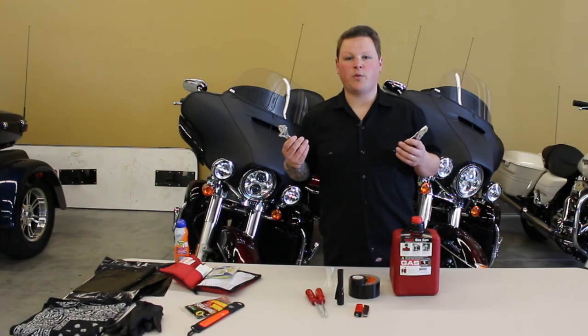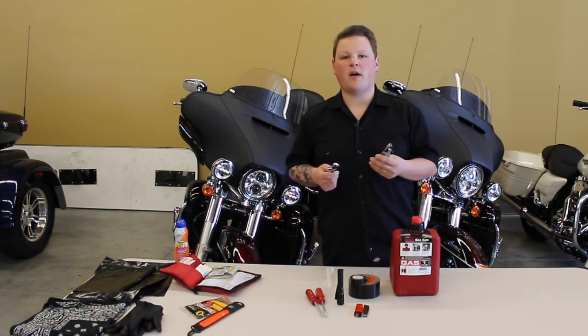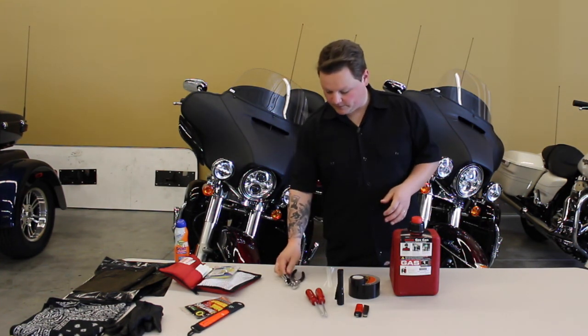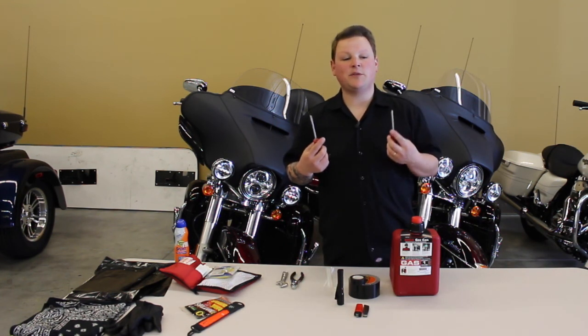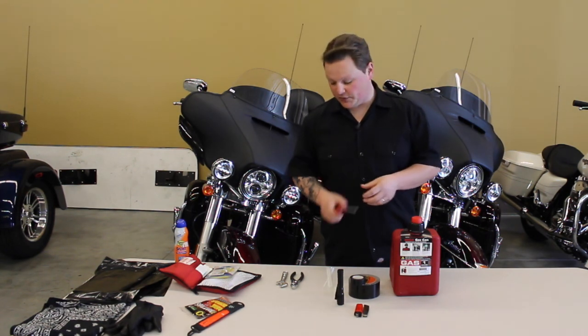A pair of pliers and an adjustable wrench are going to tighten a bolt down real quick, get a spark plug out if you need to check it, get a hose clamp off — basically these are great to help you get around the bike and tighten something up real fast. If a seat comes loose or you just need to tighten something down, you're going to need a couple of screwdrivers.